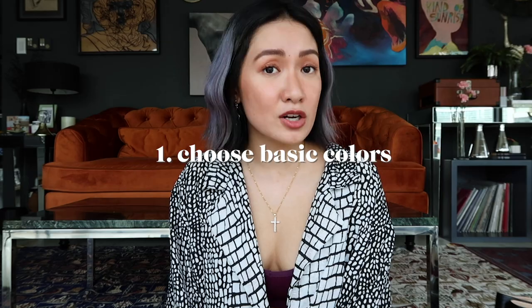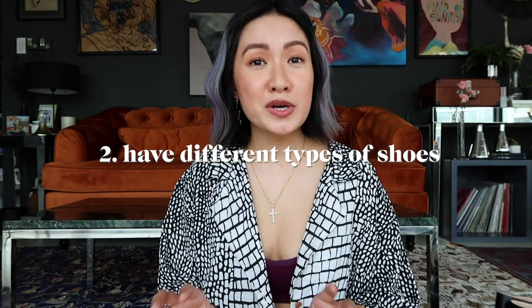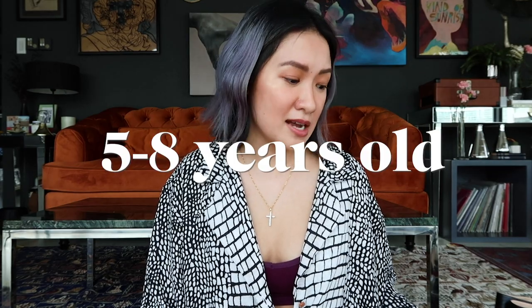Those are my most worn shoes! My takeaways from doing this video: One — most of my most-worn shoes are in black, white, and beige colors. If you're going to buy designer shoes, choose basic colors like black and white, because those are the shoes you'll wear the most and keep for a long time. Two — it's always a mix of heels, flats, and sneakers. In every girl's closet, you should have shoe essentials for all types. Three — take good care of your shoes. Most of the shoes here are five to eight years old and still in decent condition, so good job! Now I think it's time to wash my hands.